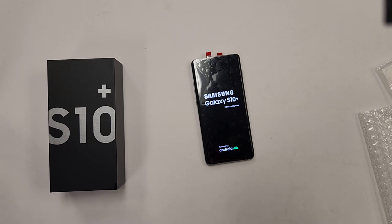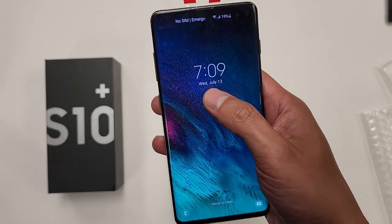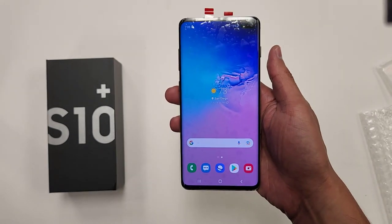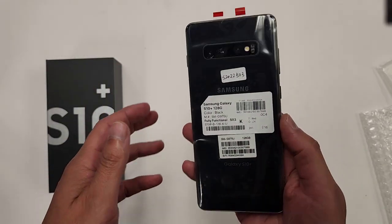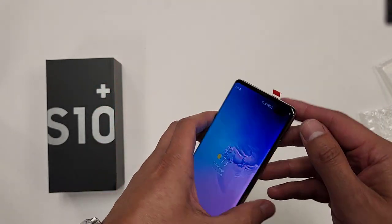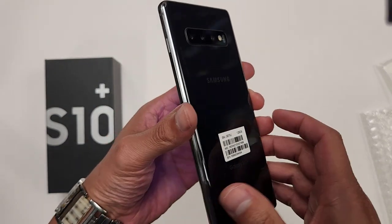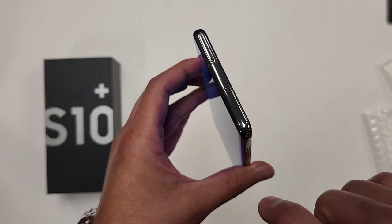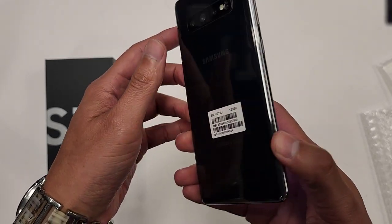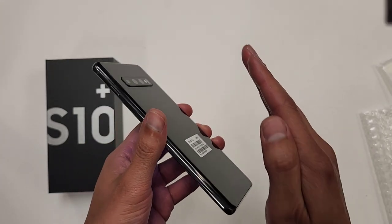The first phone is the Galaxy S10 Plus. At the time of recording — July 13th — you can buy this phone for $218. When you get these phones they come with stickers on them, and once you remove those stickers the phones look brand spanking new: no scratches anywhere on the metal, the screen, or the back.